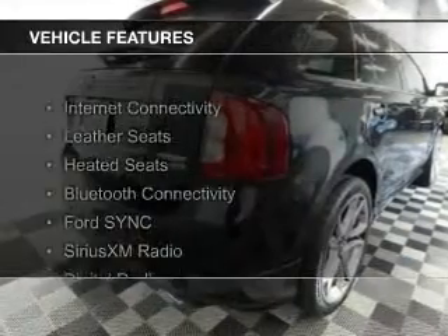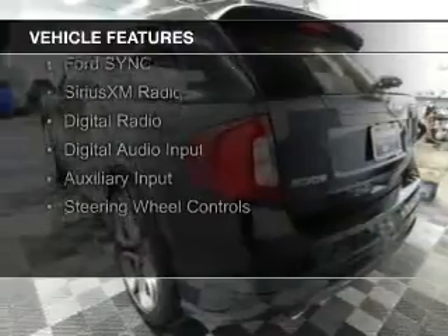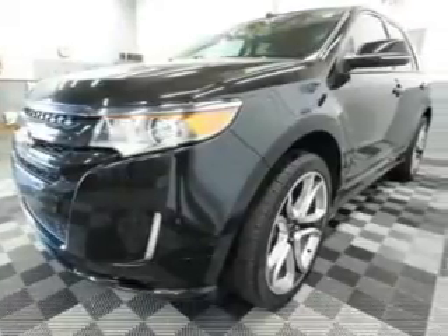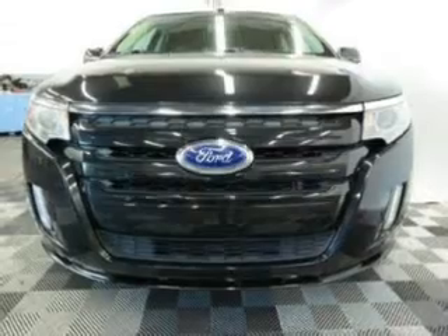The features include Internet connectivity, leather seats, heated seats, Bluetooth connectivity, Ford Sync voice activation, Sirius XM satellite radio, digital radio, digital audio input, auxiliary input, and steering wheel controls.